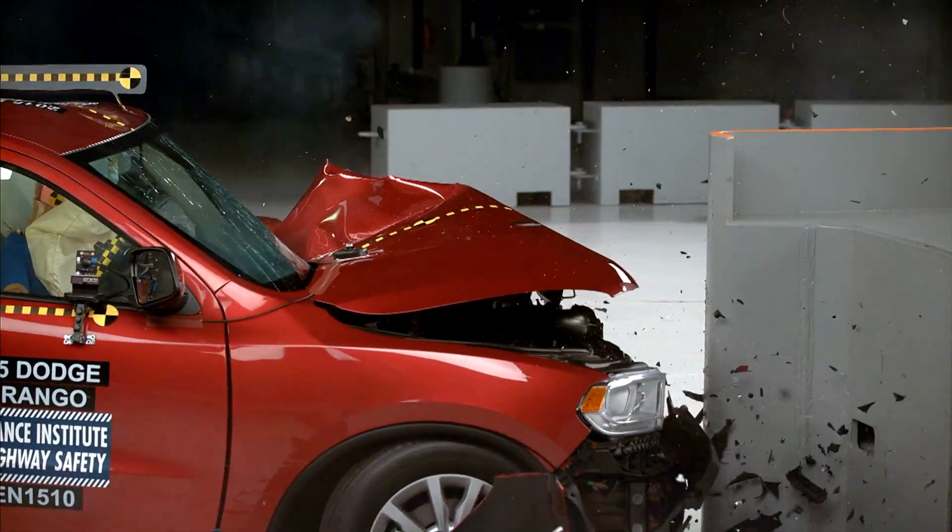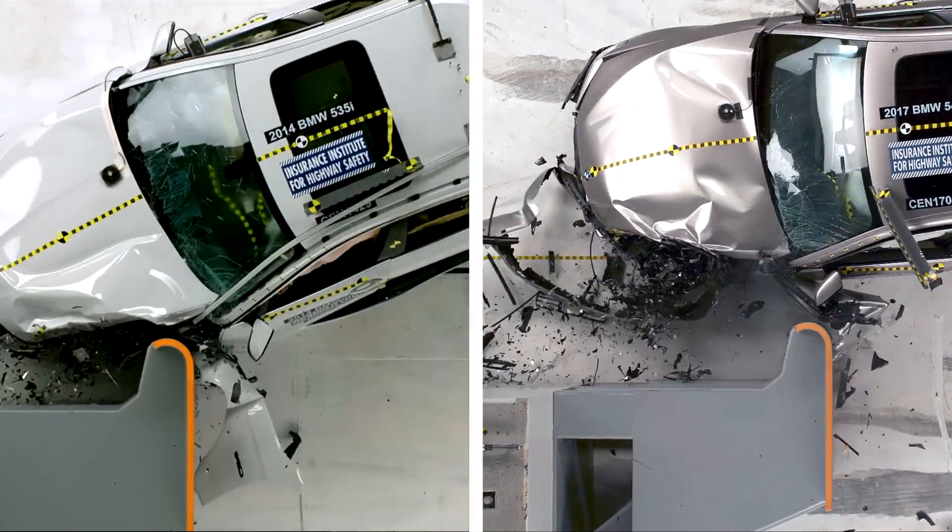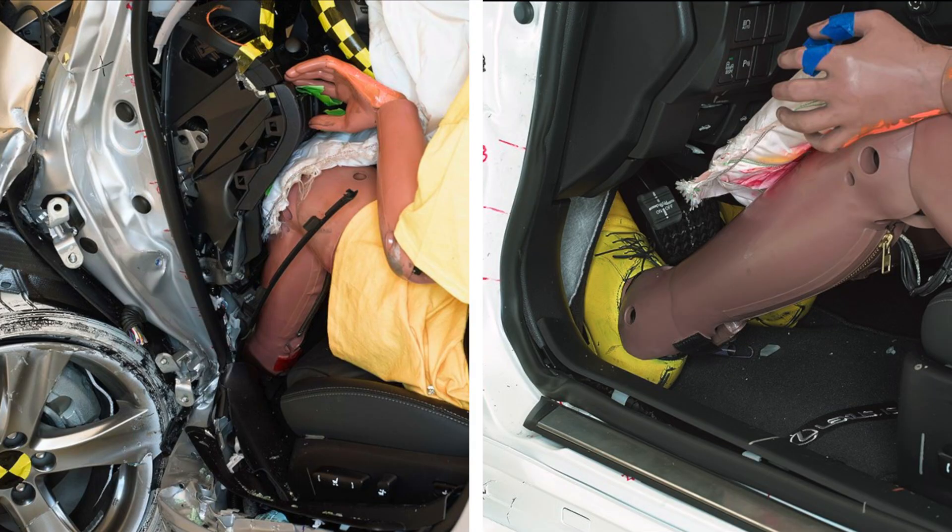If you found this video interesting, you'll love this next one, where we explore the remarkable progress in auto safety over the last decade. Thanks for watching.